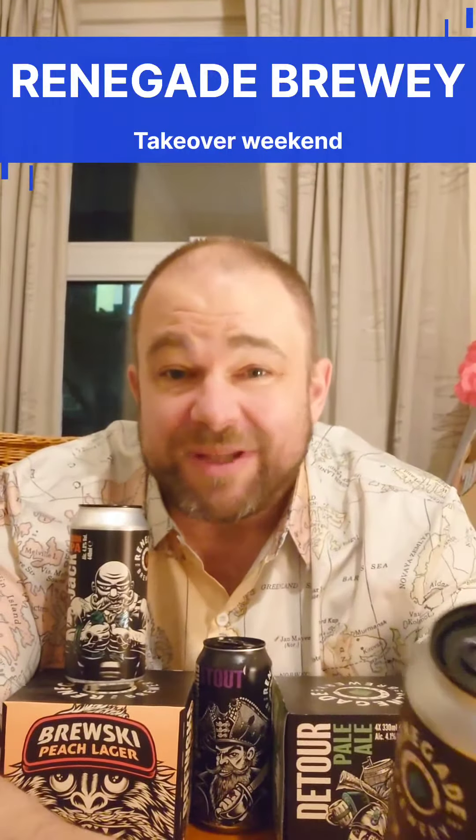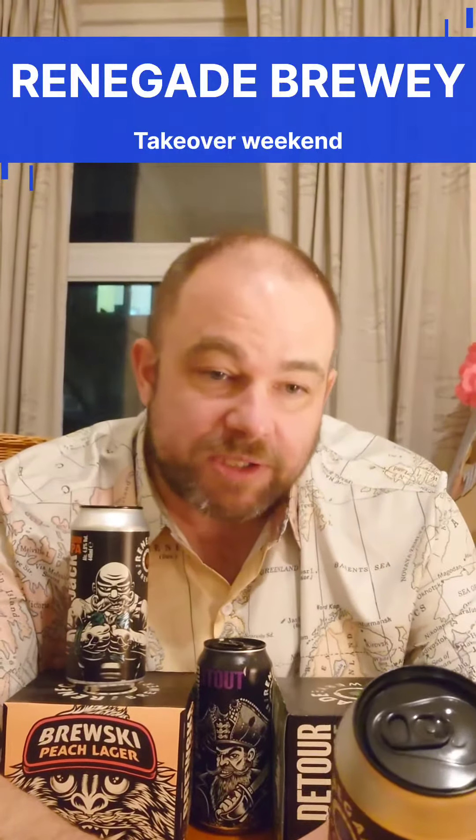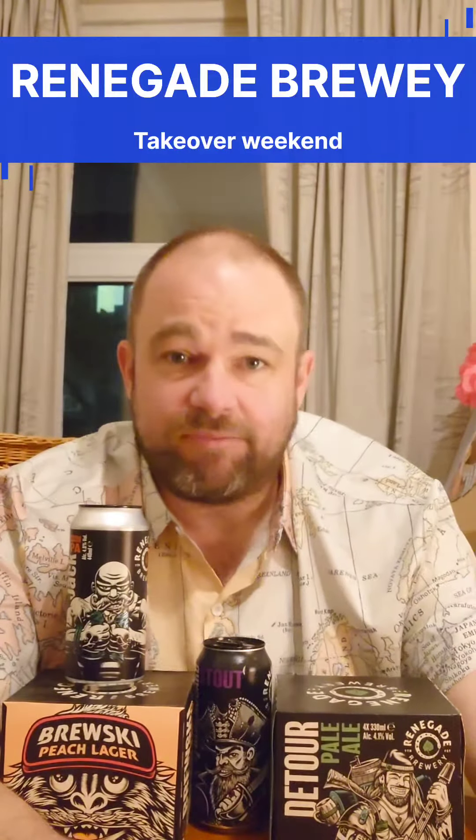People think I don't like lager, but this is not true actually. I do, I just don't like the mass-produced stuff which is currently found in most pubs and shops. That's a 4.1% lager, so it'll be interesting to compare that to other stuff.